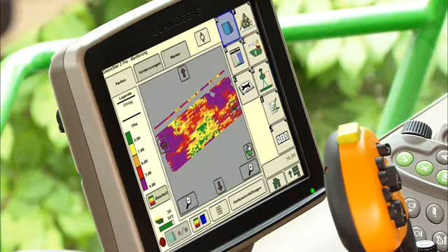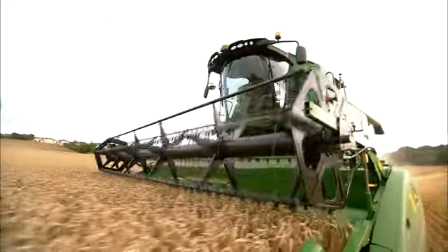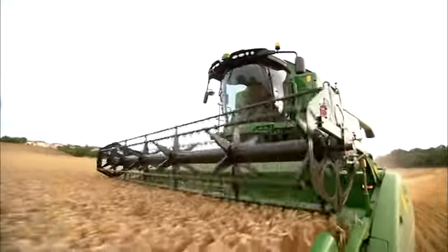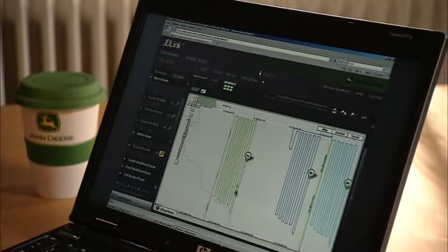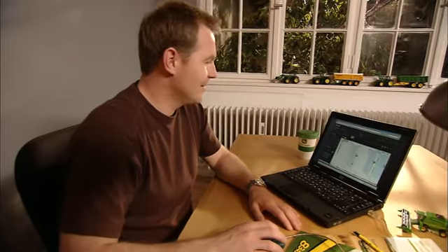AutoTrack hands-free steering is an option that maximizes my harvesting productivity and makes operation much easier. HarvestDoc automatically gathers data on crop yields, moisture levels and harvesting productivity. JD Link always keeps me up-to-date and lets me make fact-based decisions to maximize harvesting productivity.